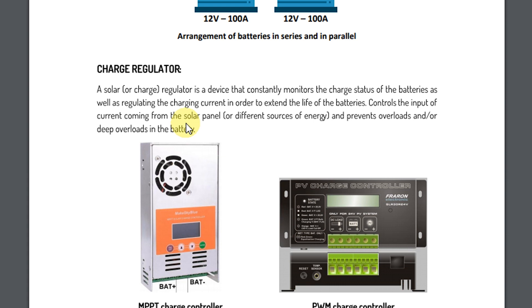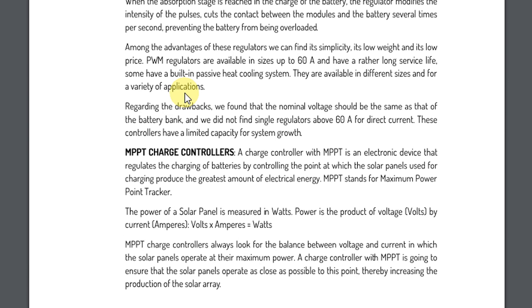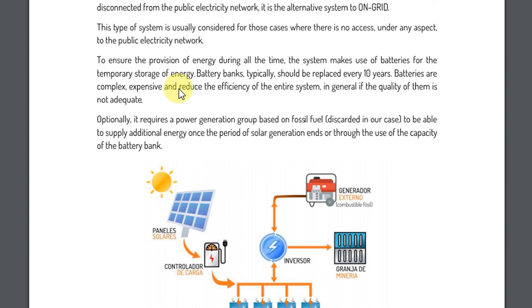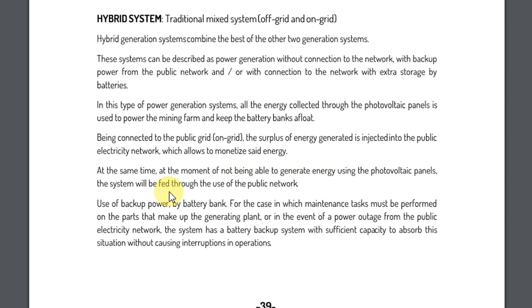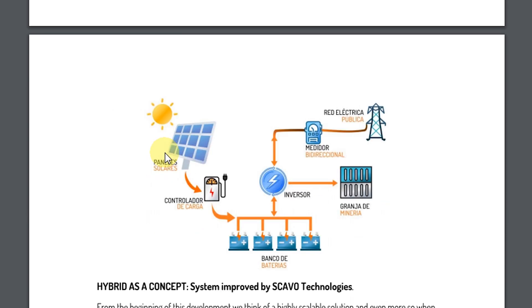Solar energy is becoming more and more available for people — solar panels. So it's hybrid, it's an on-grid system. Hybrid as a concept: modularity, control, security.